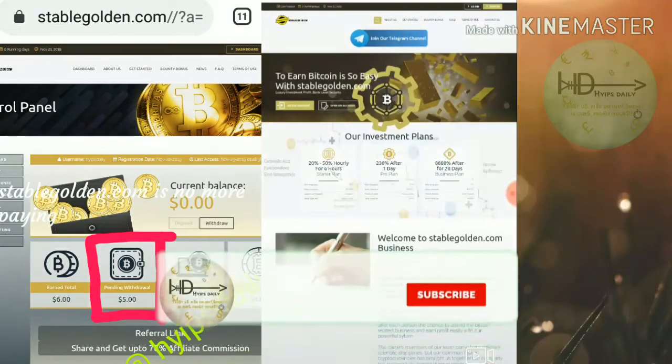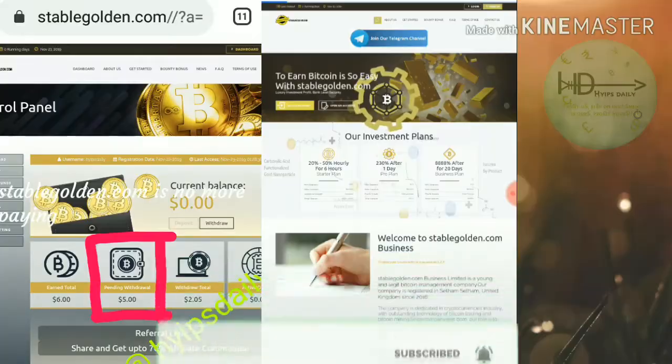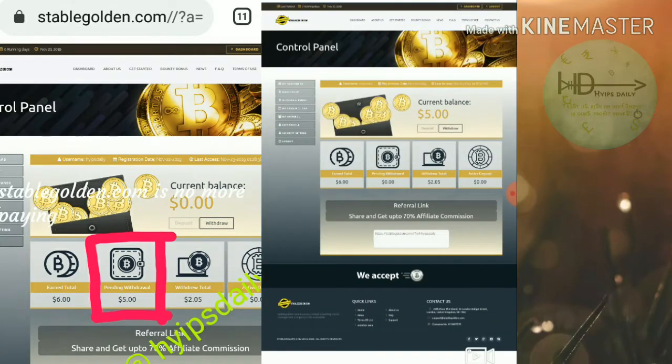Here I simply log in to my account by clicking 'Access Account.' I enter my username and password and log in, which directs me to my account. You can see my account balance is currently $5, and I'm going to try to make a withdrawal.